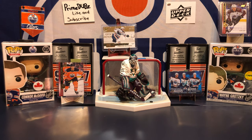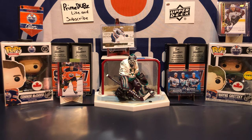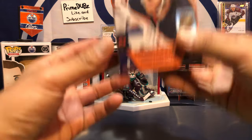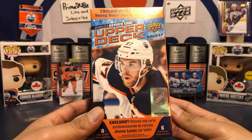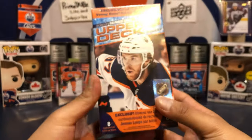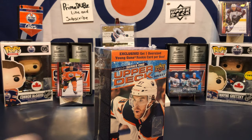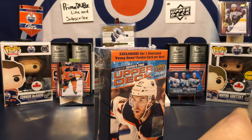What's going on everybody, Premdubs here and I'm back to do another video. Today we're gonna look at one blaster box that I got for Christmas — it is the oversized one. Hopefully we get the good Young Gun in here. I had a stocking at mom and dad's house for Christmas and this is what I found in it.